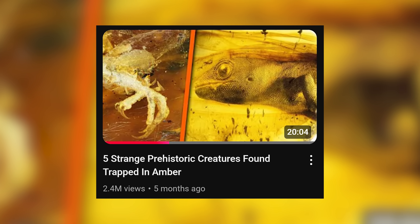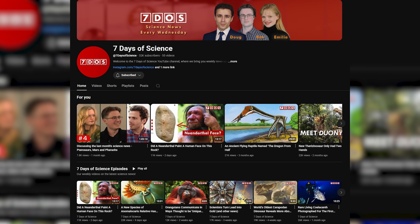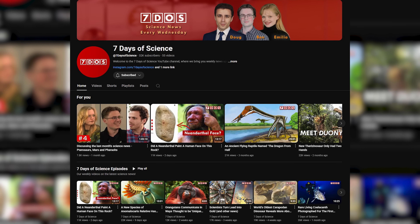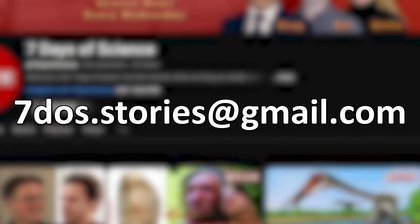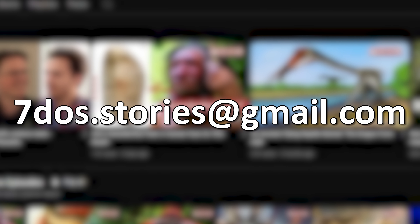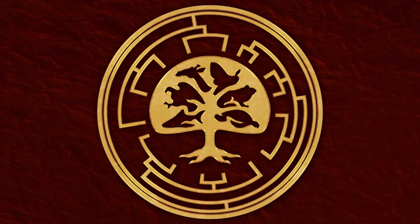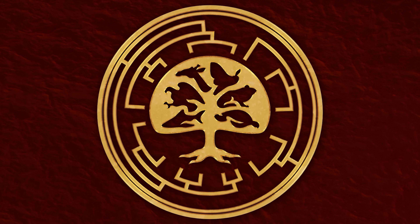If you're interested in learning about some more amazing amber fossil discoveries, then be sure to check out the other video I've done on this topic. And if you'd like to see more videos on amber-related fossils, please do let me know in the comments. Make sure you subscribe to my other channel 7 Days of Science, where my co-presenters and I make weekly videos covering all the most fascinating science news. We also have a Patreon page where you can support us in return for some fun bonus content. Please do like this video and subscribe to the channel if you enjoyed it.